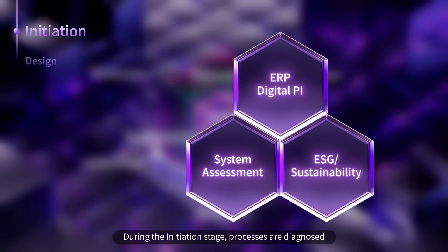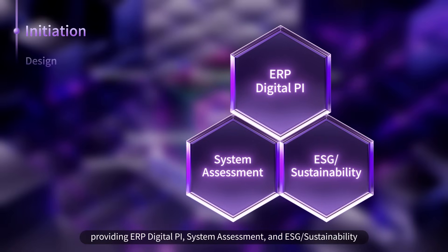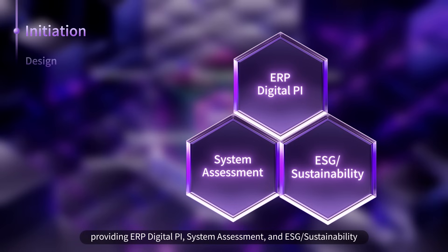During the Initiation stage, processes are diagnosed and projects are initiated for customers, providing ERP Digital PI, system assessment, and ESG sustainability.